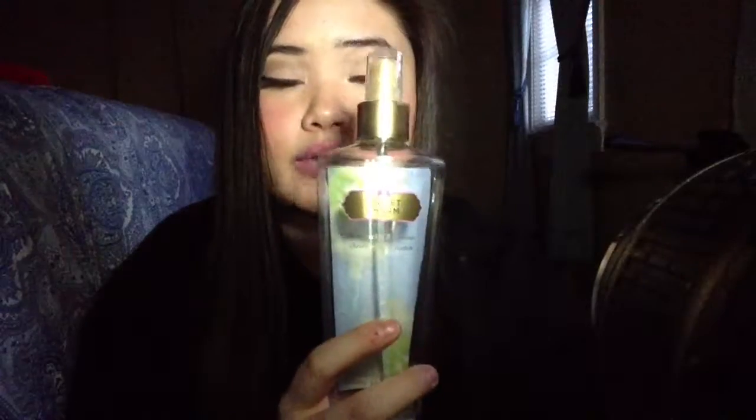Another scent I've been loving is from Victoria's Secret. This is called Secret Charm and as you can see, there's nothing left in there. This is one of my favorite scents — I've gone through at least four bottles of this already and I just can't get enough. It's so fresh and clean. Whenever I wear it, people usually sit closer to me because it smells so good.